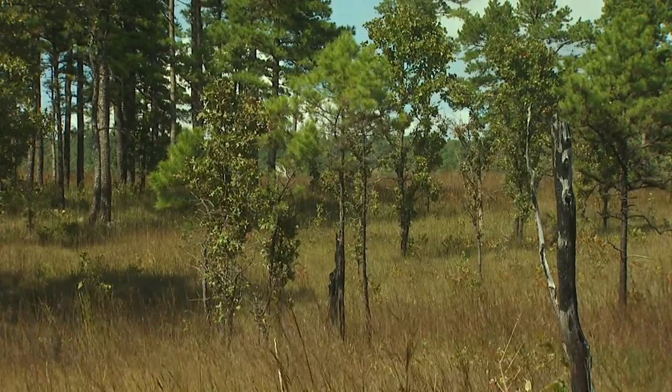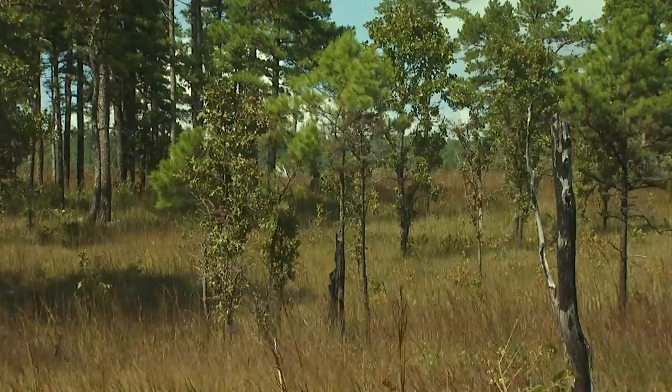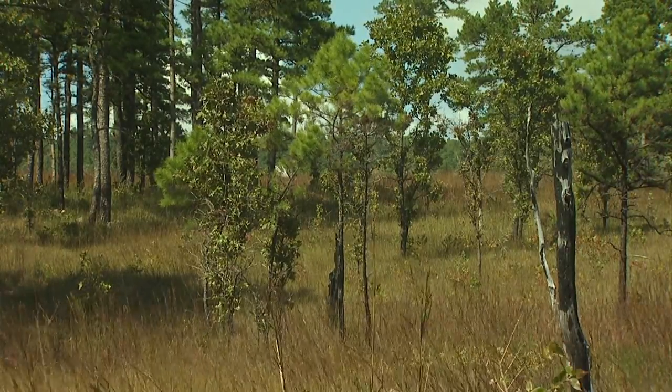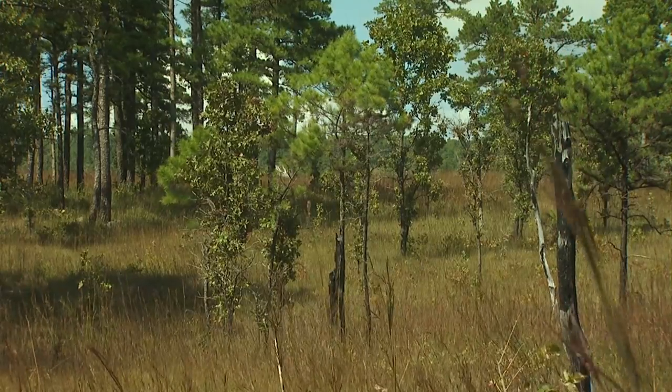This area is burned annually. Only a few of the larger trees survive the annual fires. Grasses dominate, making this treatment desirable for livestock production.